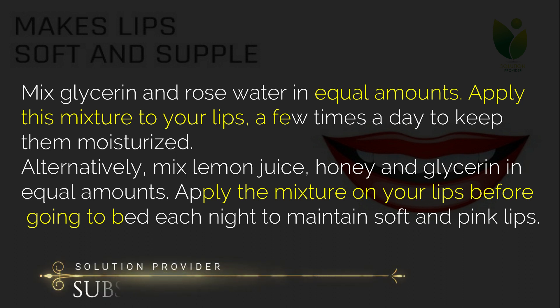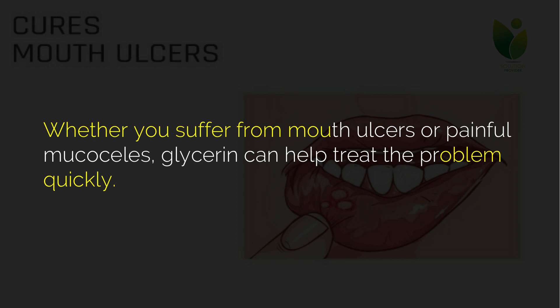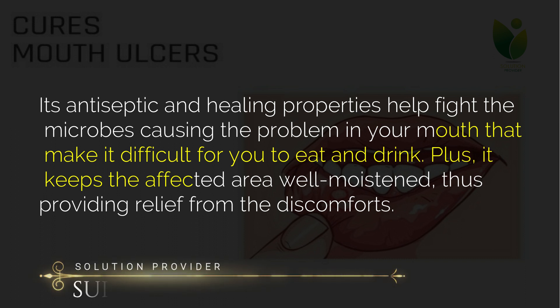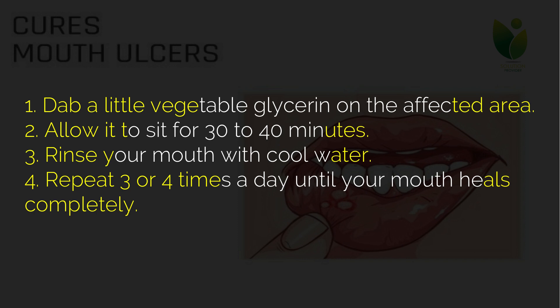Five: cures mouth ulcers. Whether you suffer from mouth ulcers or painful mucosals, glycerin can help treat the problem quickly. Its antiseptic and healing properties help fight the microbes causing the problem in your mouth. It also keeps the affected area well moistened, providing relief from discomfort. Dab a little vegetable glycerin on the affected area, allow it to sit for 30 to 40 minutes, then rinse your mouth with cool water. Repeat three or four times a day until your mouth heals completely.